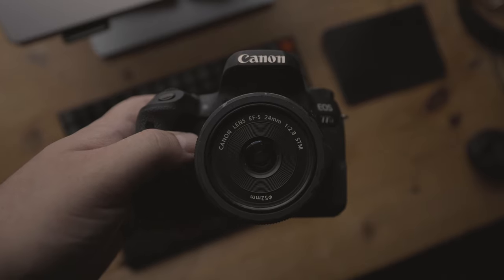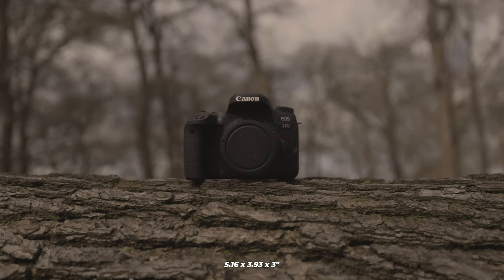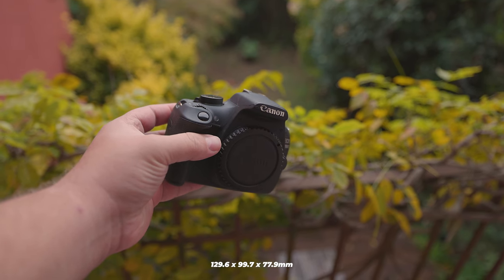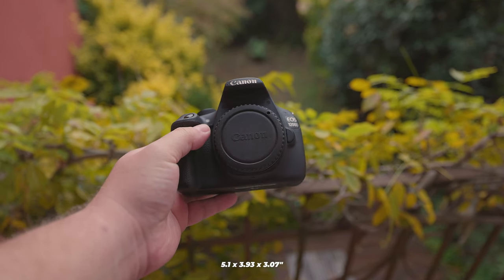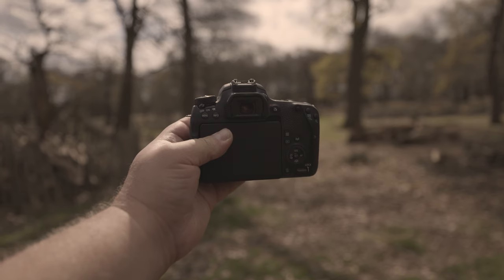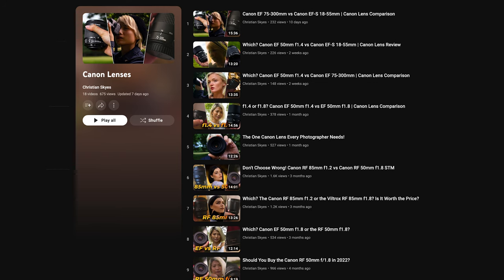Now, is their physical size an issue? The dimensions of the 77D are 131 x 99.9 x 76.2 mm, or 5.16 x 3.93 x 3 inches, and it has a weight of around 540 grams, which is 19.05 ounces. Alternatively, the T5 measures 129.6 x 99.7 x 77.9 mm, or 5.1 x 3.93 x 3.07 inches, and its weight is around 480 grams, which is 16.93 ounces. These two cameras are evenly matched when it comes to their physical size. However, the lens choice can significantly affect this. In case you want to check out some lenses, I have reviewed a few on my channel — you can find the links below or click the card in the top right corner.